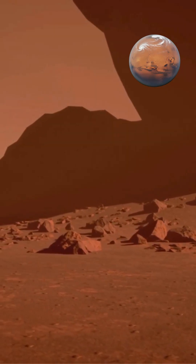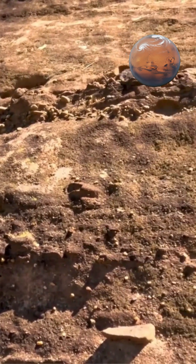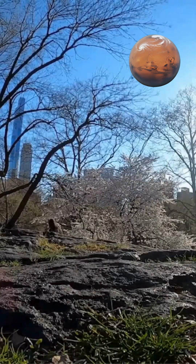The temperature extremes, ranging from minus 280 degrees Fahrenheit in shadow to 840 degrees Fahrenheit in sunlight, cause surface rocks to expand and contract, causing fracturing and surface degradation through thermal stress cycles over billions of years.